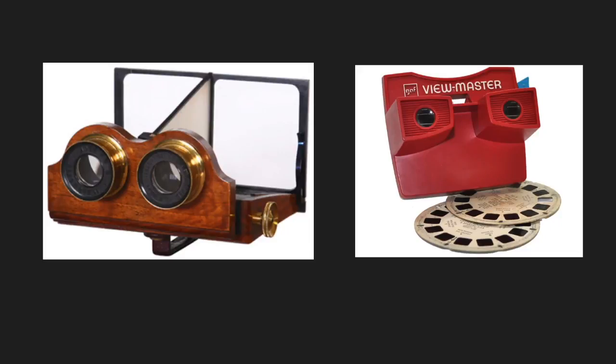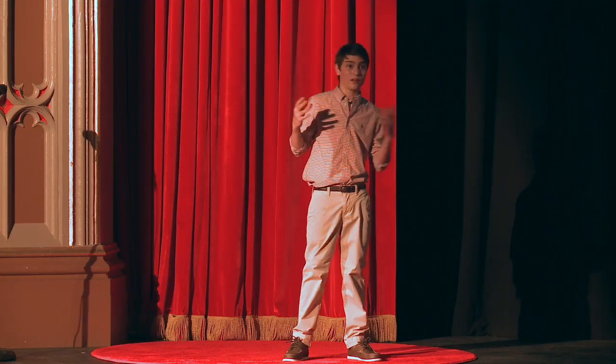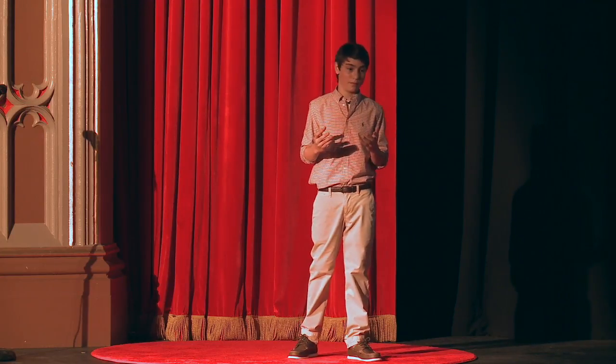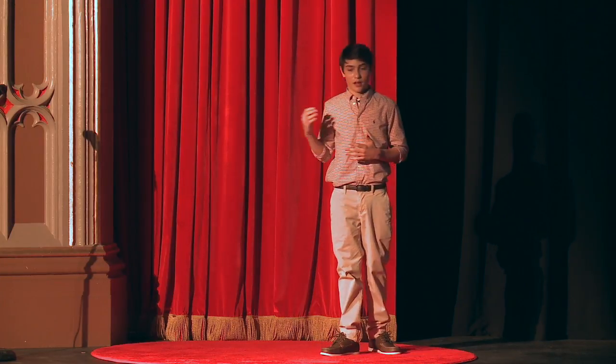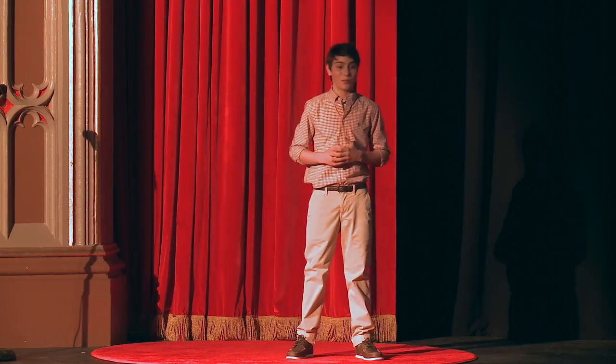Furthermore, it has no motion controls. Without motion controls, it has more in common with old stereoscopes or viewmasters. These headsets also used an image placed a few inches from the user's head to provide an immersive experience with no movement. The only difference between a Google Cardboard and a viewmaster is the image is now capable of movement.